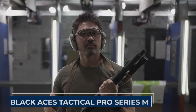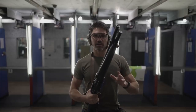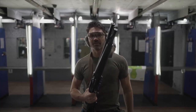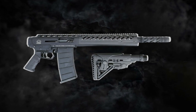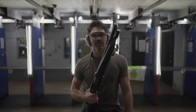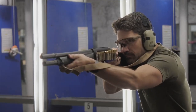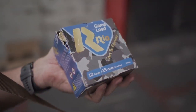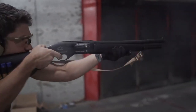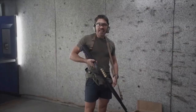Meet the Black Aces Tactical Pro Series M, your home defense ally in a compact, formidable package. This semi-automatic shotgun is purpose-built for safeguarding your home, and it means business. Chambered in 12-gauge with a 4 plus 1 capacity, it's ready for close-quarters combat — the kind of situation where you need to act decisively and swiftly. This shotgun is like your trusty guardian, always at the ready.